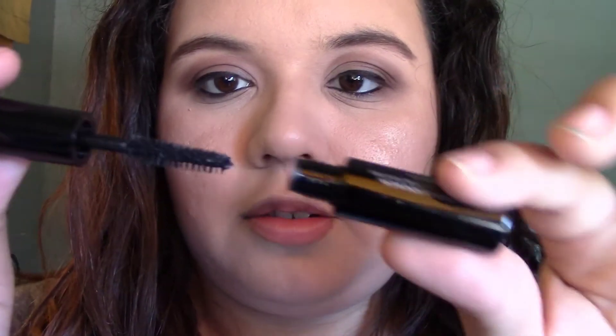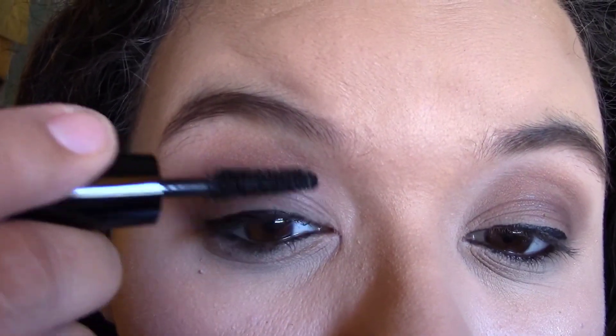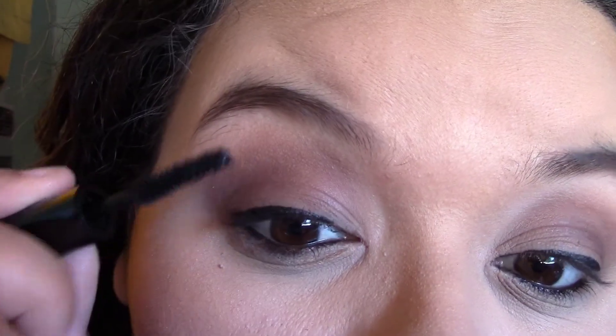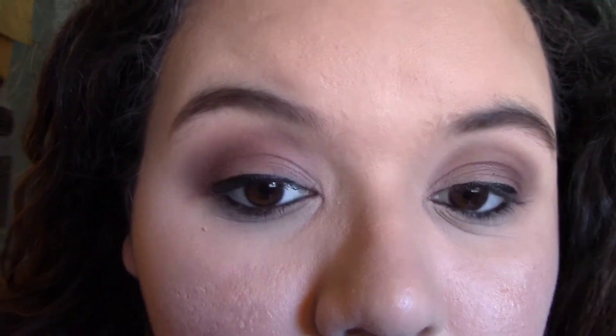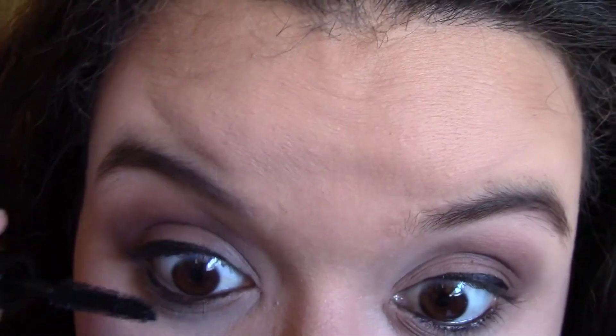Next I got the IT Cosmetics Superhero Mascara. I think this is a pretty popular mascara. This is a sample size and I don't have any mascara on, so we shall try it. It has pretty big bristles.